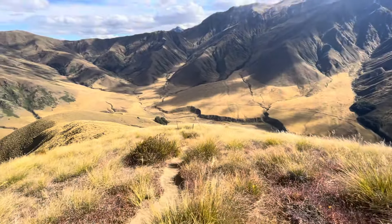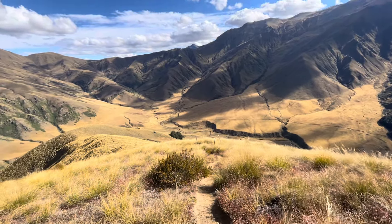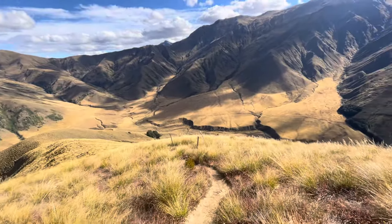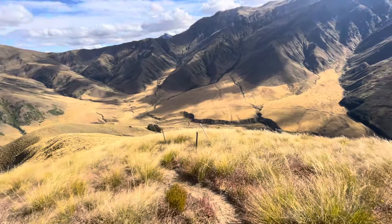Walking down to that stream that is down there, and I'm happy about that because I've only got about 300 mils of water left and I'm getting a bit thirsty. So I'll definitely be collecting some water even though I'm pretty close to the hut.